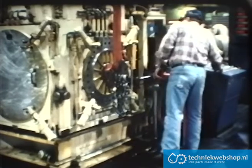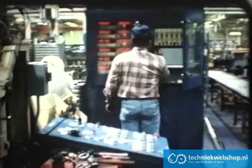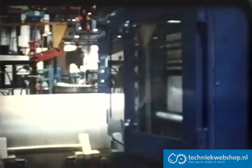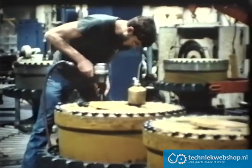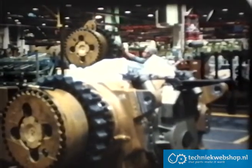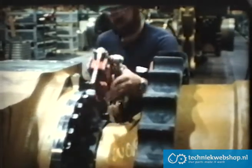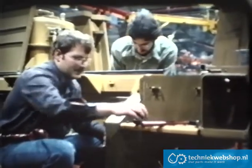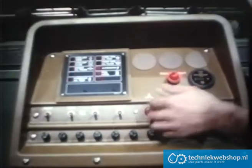Components are built on sub-assembly lines and subjected to stringent tests. They'll be checked again when they go to the main assembly line and become part of a total machine. This special wrench automatically provides the exact torque required — nothing can be left to chance. On the sub-lines, other components take shape, like this electronic monitoring system.